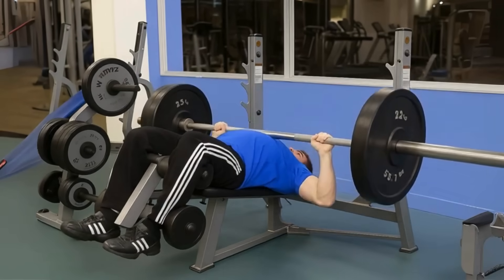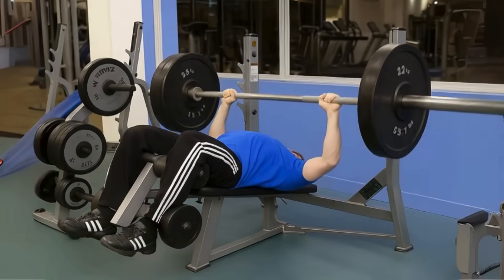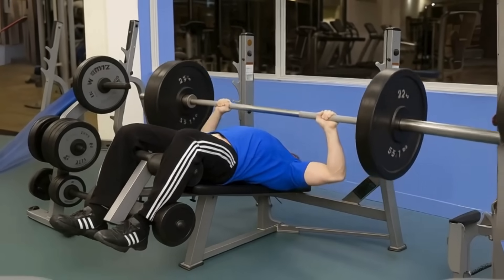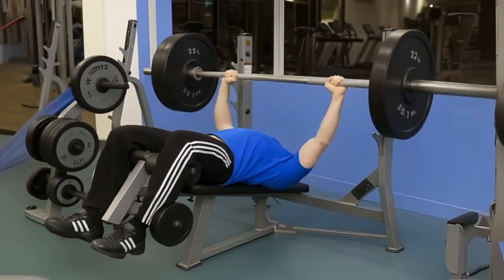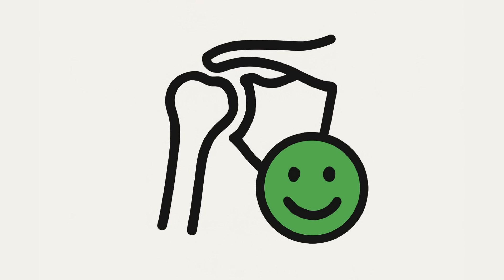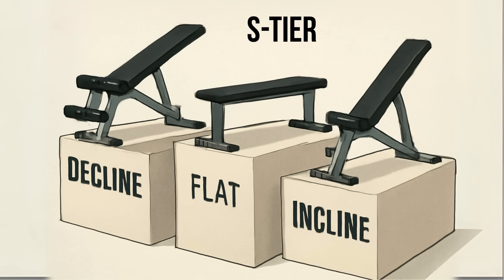Finally, the most underrated of the bunch: the decline barbell press. The slight decline angle hits the lower pecs hard and, for a lot of people, allows them to move the most weight. Why? The range of motion is shorter and more biomechanically efficient. It also tends to be a bit kinder to the shoulder joints. For building power and hitting those lower fibers, it's a phenomenal S-tier movement.